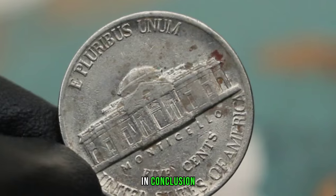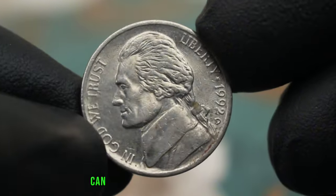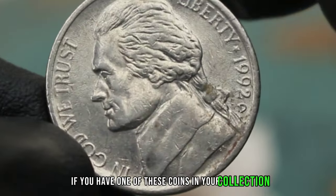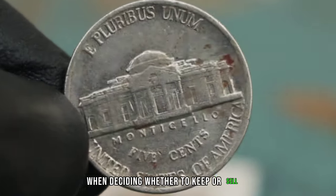In conclusion, the Monticello five cents Jefferson Nickel 1992 with a D-Mint Mark in dirty condition is a rare find that can still hold value in today's market. If you have one of these coins in your collection, it's worth checking its value and considering its rarity when deciding whether to keep or sell it.